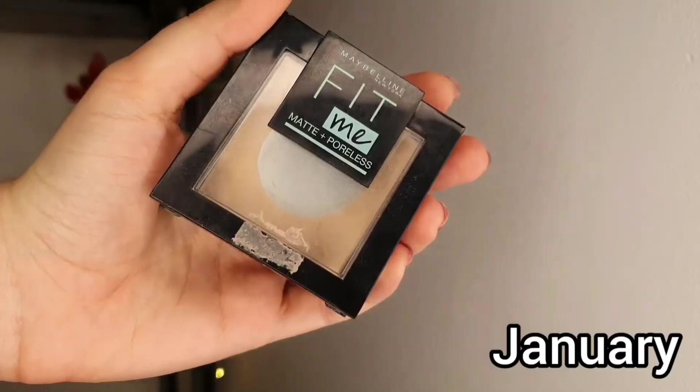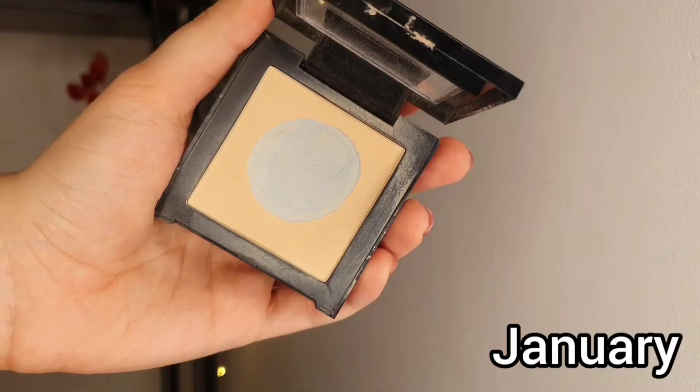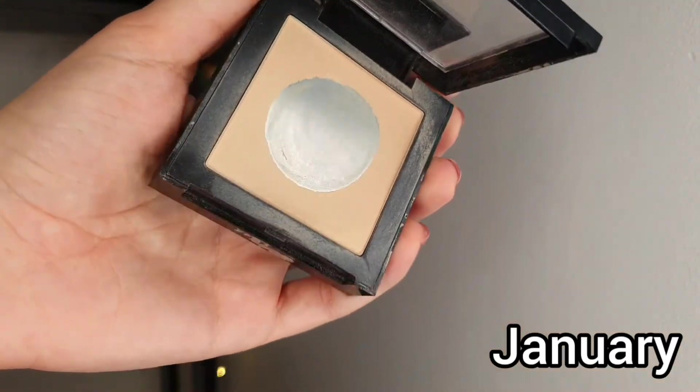For powder I decided to keep going with the Maybelline Fit Me in shade 110. I had this one in the project pan in 2022 as well and I want to finish it, so that's why I'm keeping it. This is a really nice pressed powder from the drugstore but it's not my favorite — right now I'm loving loose powder. I'm going to use this one on the exterior of the face, so I should be able to finish it in a couple of months.